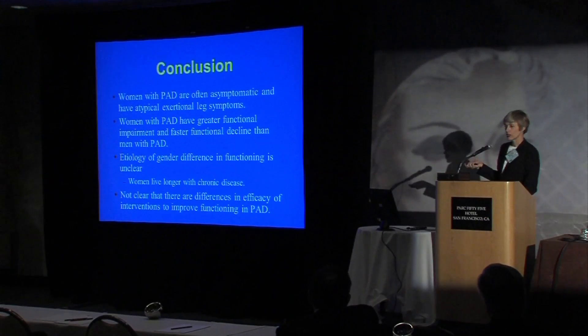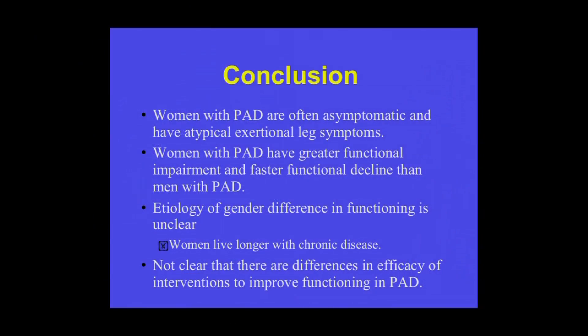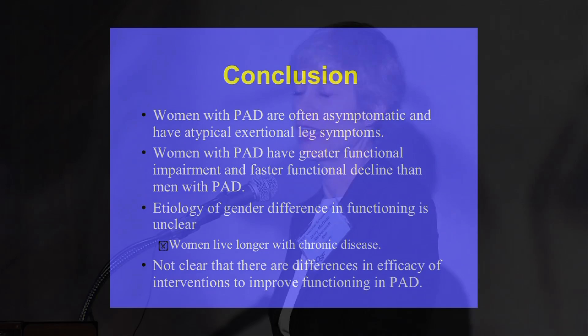In conclusion, PAD in women is common, and as men and women continue to live longer with chronic disease, there will be more and more women with PAD. They are often asymptomatic or have atypical symptoms, and they do have greater functional decline compared to men. There is no clear evidence that available interventions work differently between men and women.